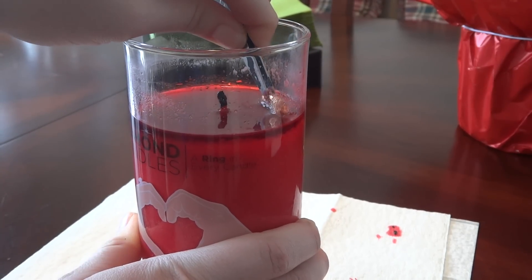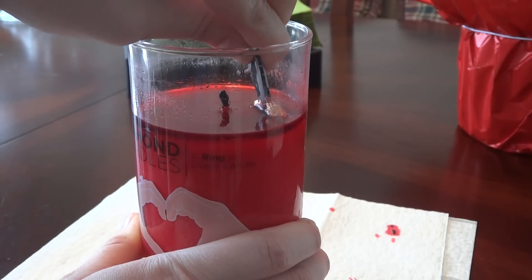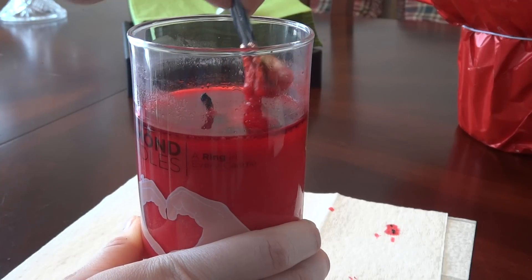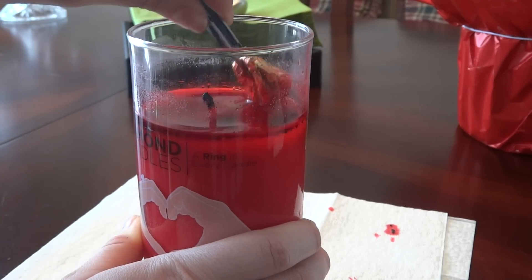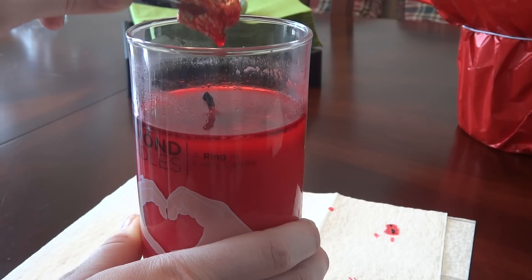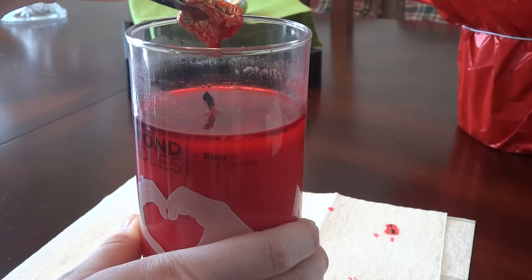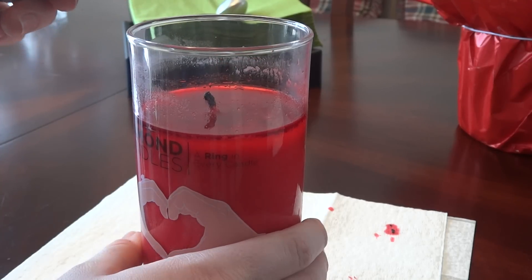The only hard part is getting the foil unstuck from the side of the glass jar. There — I got it. I just want to get most of that wax off because I love the candle, and this is a hundred percent soy wax, so it's really nice.